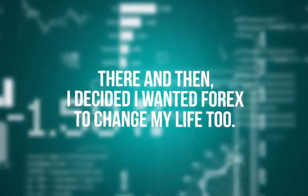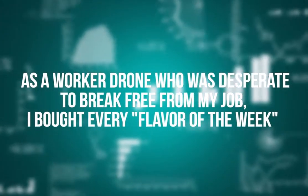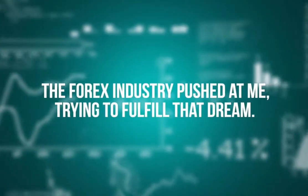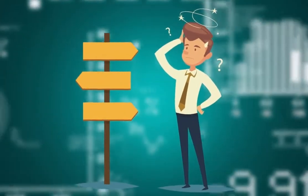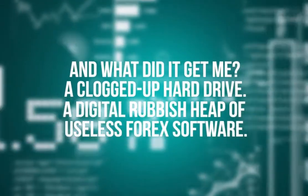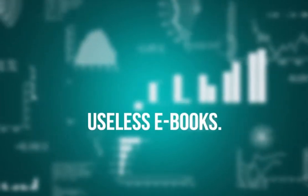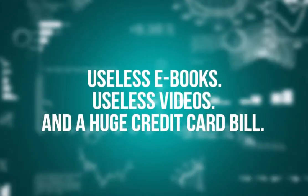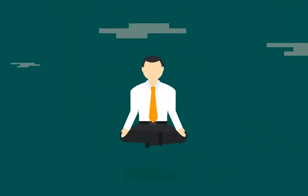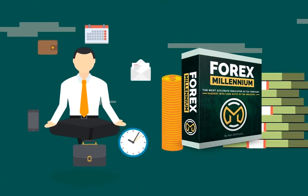Right then and there I decided I wanted forex to change my life too. As a worker drone desperate to break free from my job, I bought every flavor of the week the forex industry pushed at me — probably the same as you're doing now. And what did it get me? A clogged-up hard drive, a digital rubbish heap of useless forex software, useless ebooks, useless videos, and a huge credit card bill. Despite all that, I was still determined. I took strategies and tactics from some of the products I bought and discovered a hybrid system that worked for me.